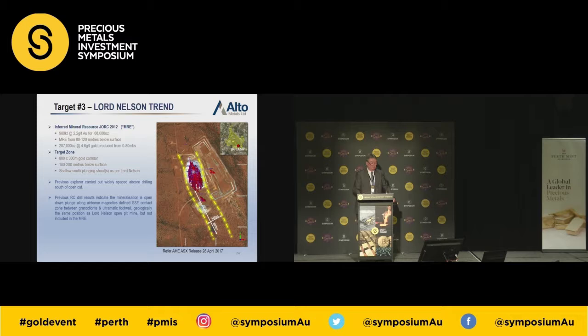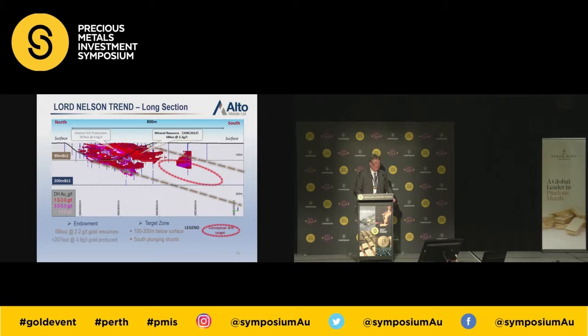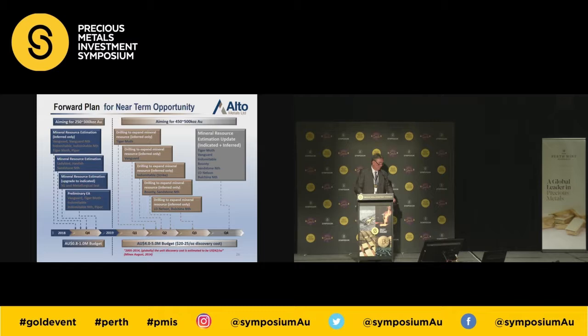Lord Nelson is an open pit mined by Troy — they mined 207,000 ounces at 4.5 grams per tonne in the oxide zone. The deposit actually plunges off to the south. Troy mined the oxide only, but it's a shallow southerly plunging deposit. To the south, Troy drilled two holes which have high-grade mineralisation in fresh rock, but the plant couldn't handle fresh rock, so it's still sitting there. We intend to get down there and drill the southerly plunge of Lord Nelson later in 2019.